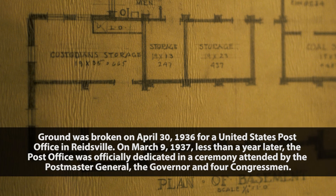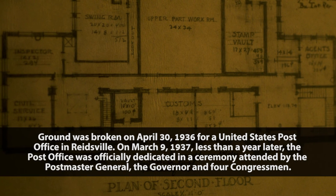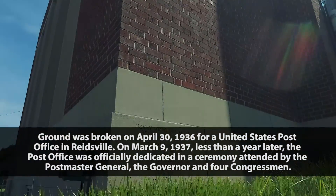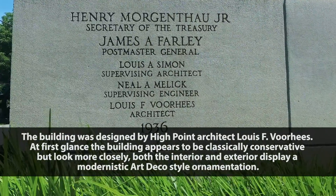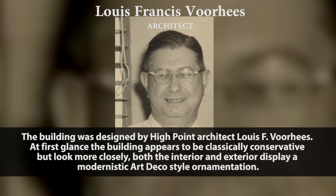On March 9, 1937, less than a year later, the Post Office was officially dedicated in a ceremony attended by the Postmaster General, the Governor, and four Congressmen. The building was designed by High Point architect Louis F. Voorhees.